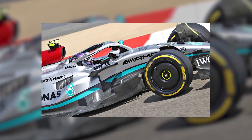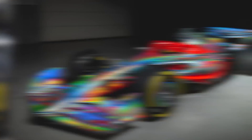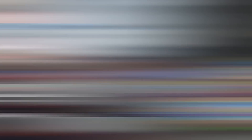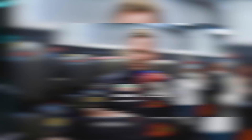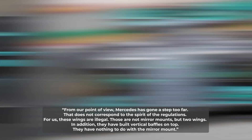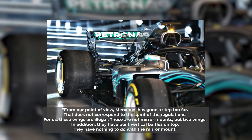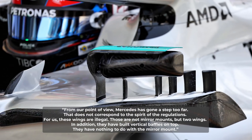The W13 also featured wing-shaped mirror mounts, which didn't sit well with Red Bull. Commenting on Mercedes' interpretation of the regulations, Red Bull chief Christian Horner stated: 'From our point of view, Mercedes has gone a step too far. That doesn't correspond to the spirit of the regulations. For us, these wings are illegal. Those are not mirror mounts, but two wings. In addition, they've built vertical baffles on top — they have nothing to do with the mirror mount.'